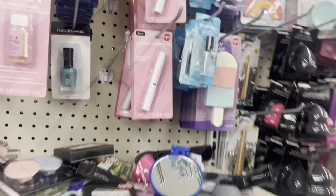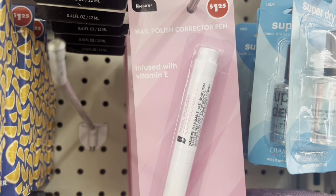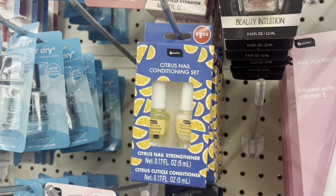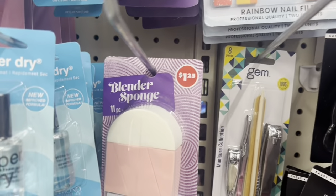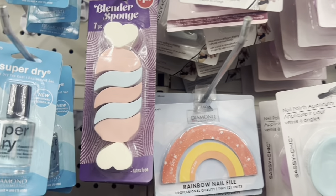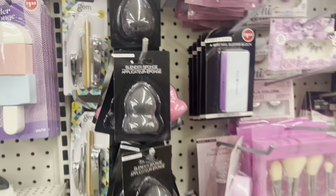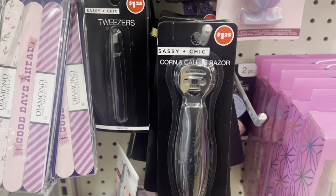Let's continue — they have my polish pen right there, they have your cuticle nail set conditioner set right there. They have a beauty blender sponge shaped like an ice cream cone. They have those, they have your complete set over there — it's a corn and callus razor.